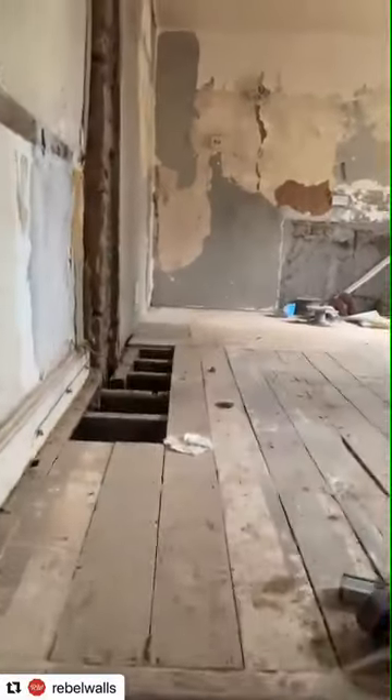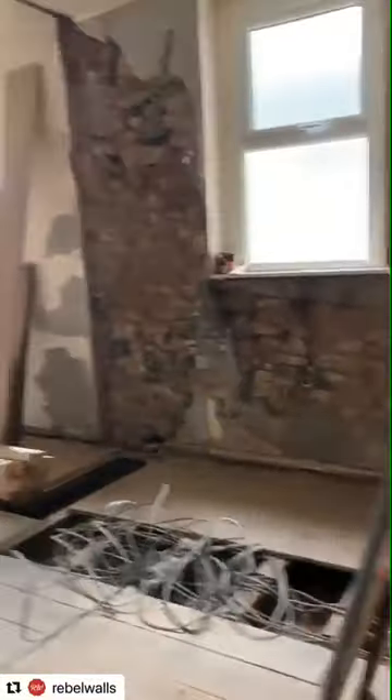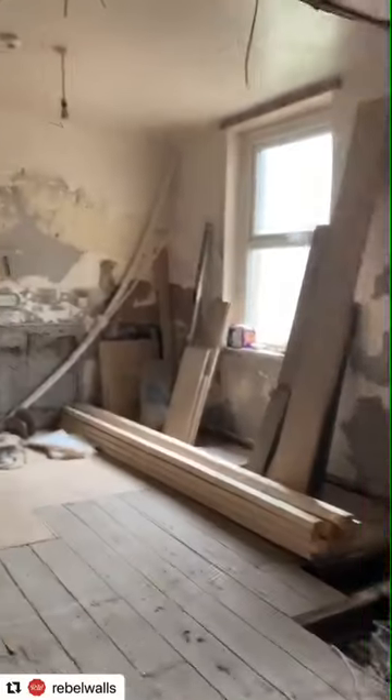And then this will be... This is open at the moment, but this is going to be the bathroom here. And then there'll be a wall up there, and then that would be bedroom two.